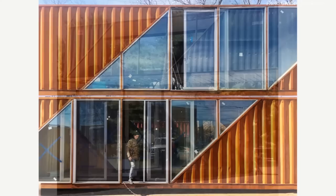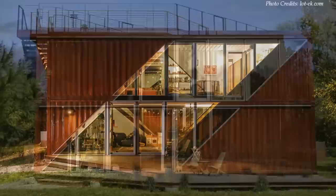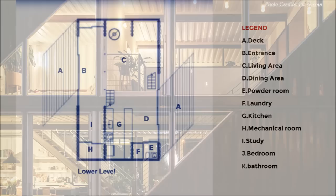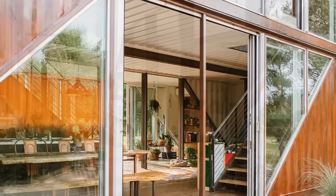The most notable feature of this design are the angled openings cut from top to bottom on the front and rear elevations of the building. The cutting-edge style of this design exploits the structural and industrial beauty of the shipping containers to create a modern, well-appointed home with open spaces full of natural light.